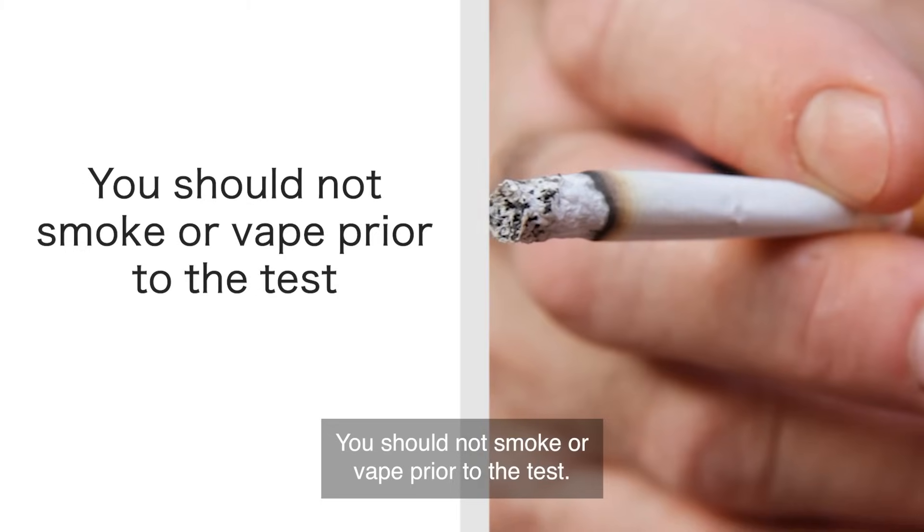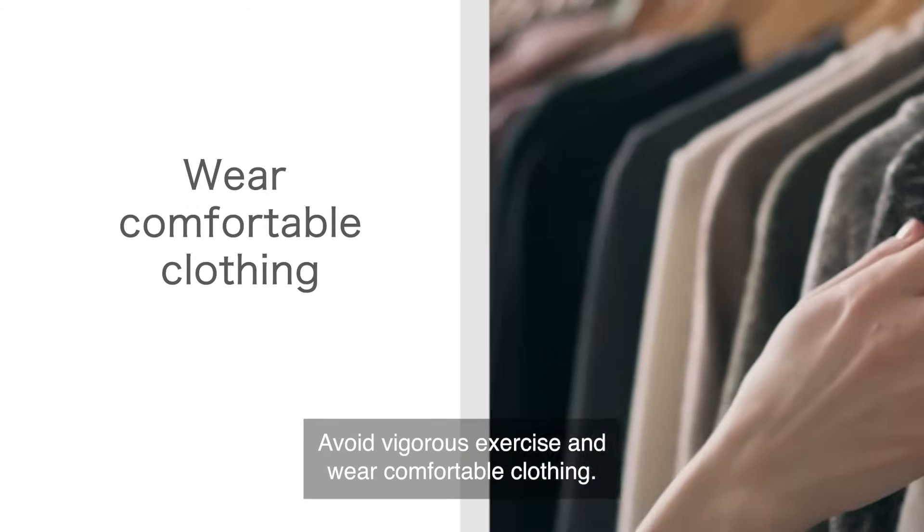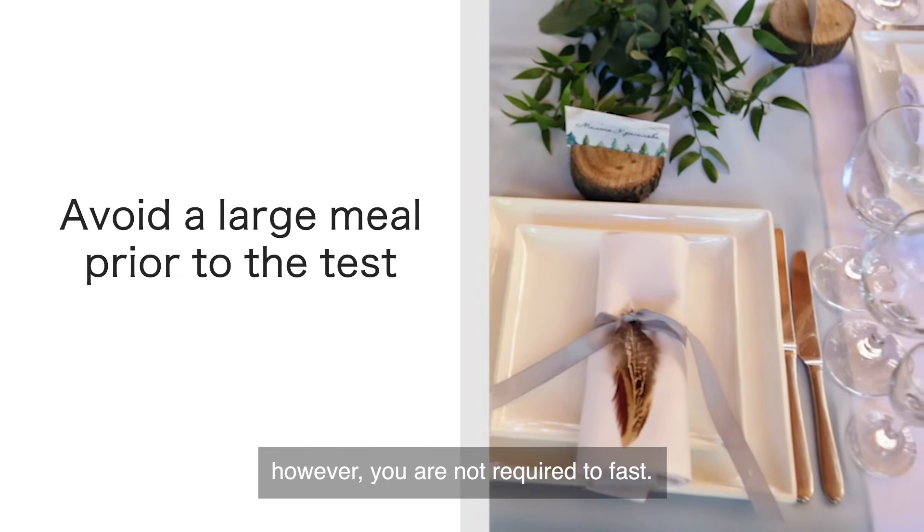You should not smoke or vape prior to the test. Avoid vigorous exercise and wear comfortable clothing. Avoid a large meal prior to testing; however, you are not required to fast.